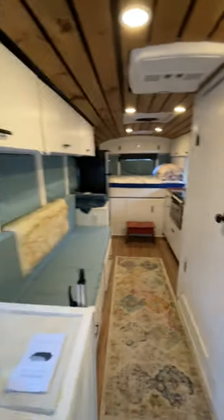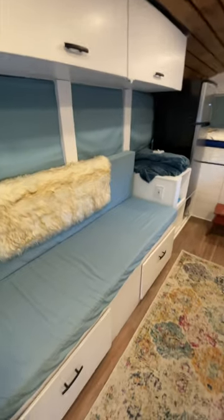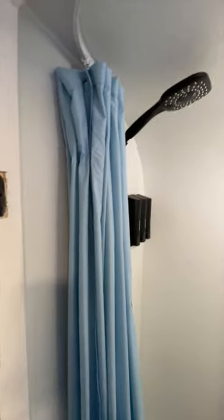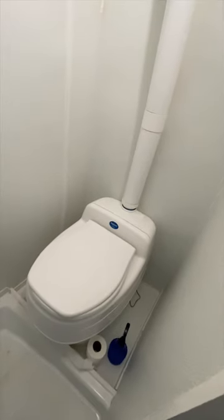In here we have tons of cabinetry, a couch that pulls out into a bed, and huge drawers underneath. You got your bathroom — I put a shower curtain in. This is our composting toilet.